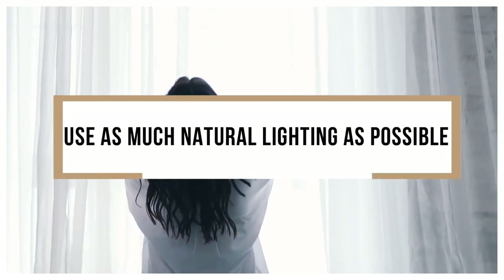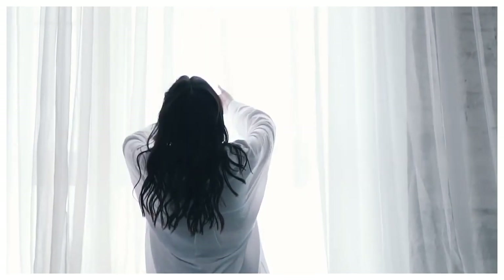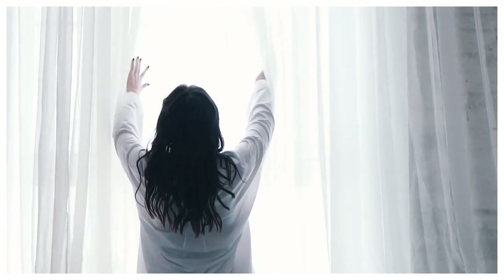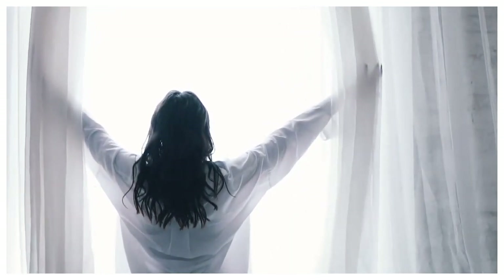10. Use as much natural lighting as possible. If you want your home to feel bigger, use lots of natural lighting whenever possible. Throw open the curtains or the blinds as much as you can and allow your room to be lit with real light. A good solution is to use thin curtains, preferably white ones, as window coverings most of the time. They can easily be opened to allow the full view of the window, but when you want some privacy, they still allow plenty of sunlight to come through, brightening the room.